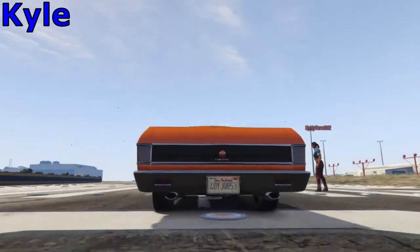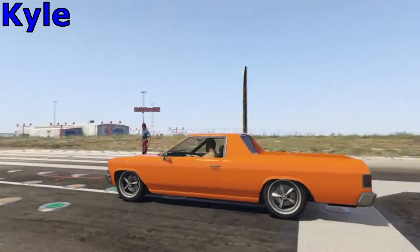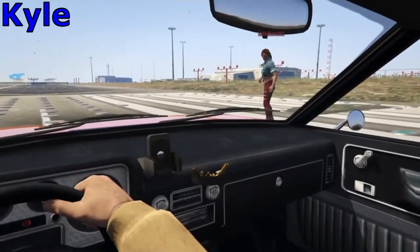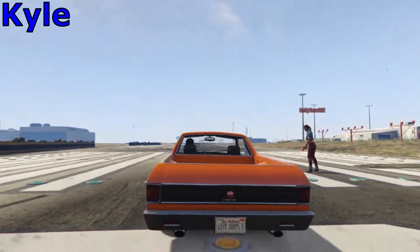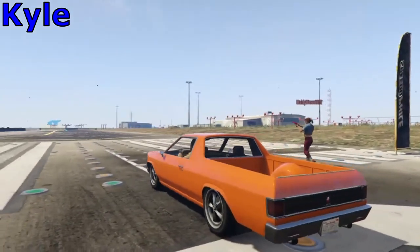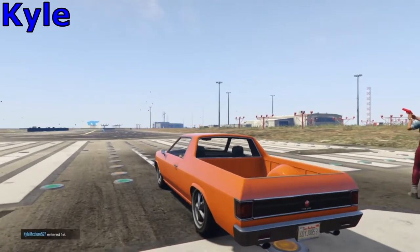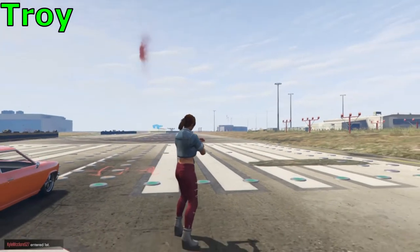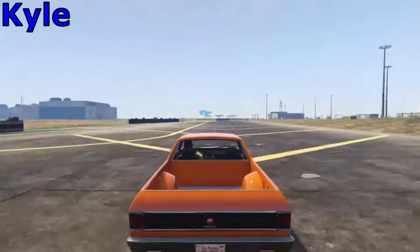We're down at the test track. Kyle is lined up and ready for his lap. We've both just had a practice lap so we both know the course. I'm going to start Kyle off with a flare, and I'm going to time it on my phone. Whoever gets the fastest lap will win. When the flare lands, that's when you go. And Kyle is off.